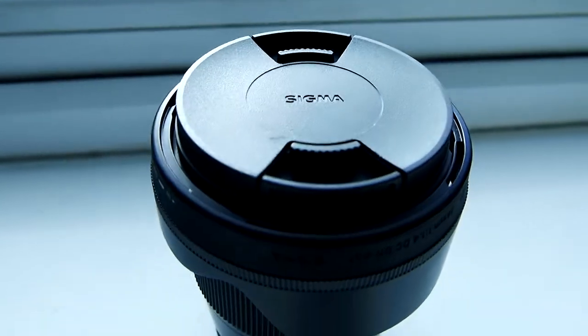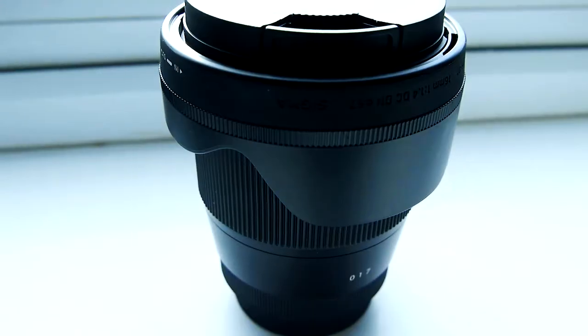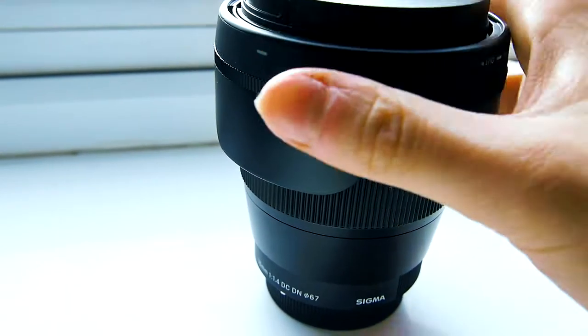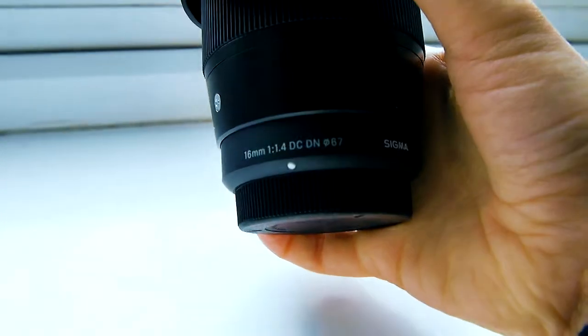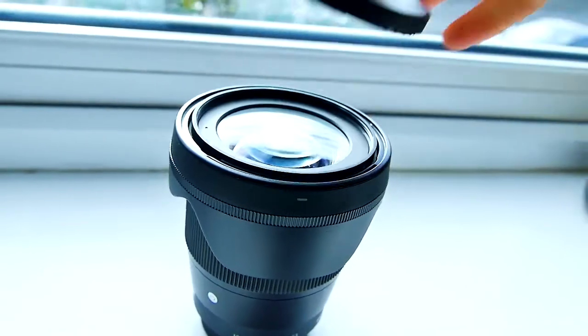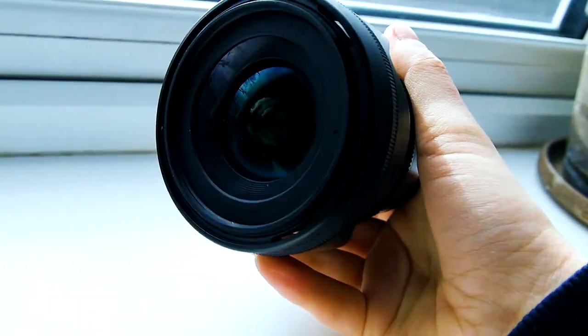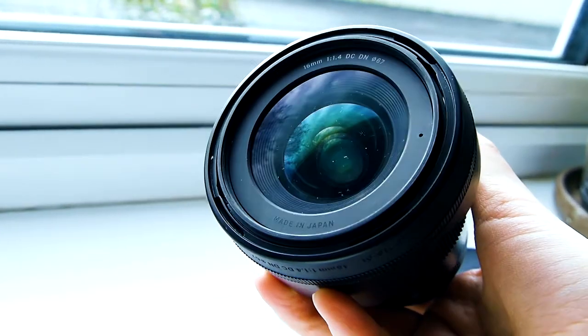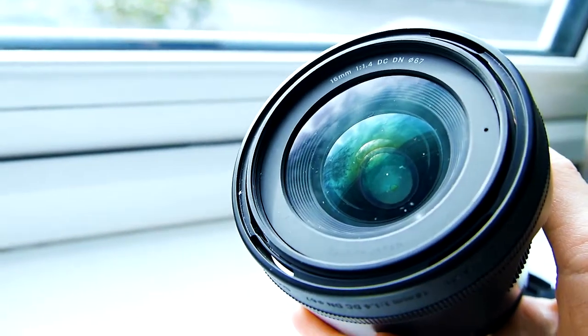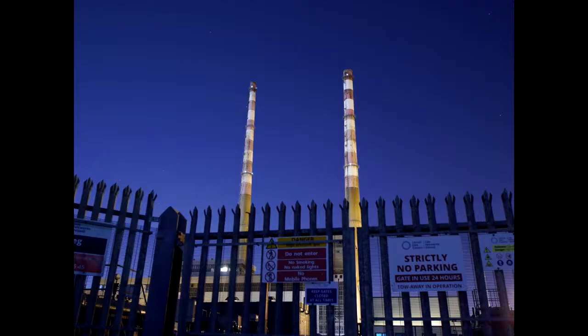I got the 16mm Sigma f/1.4, and it is the lens that if you ask me which one I'd bring anywhere and be absolutely delighted with no matter what — it's this one. I do street photography at night, and a lot of people say Micro Four Thirds doesn't perform well in the dark, but this lens delivers sharp, wide-angle images at f/1.4. Shooting at 10 seconds on a tripod, the images come out absolutely amazing — I've printed them up to A2 size.